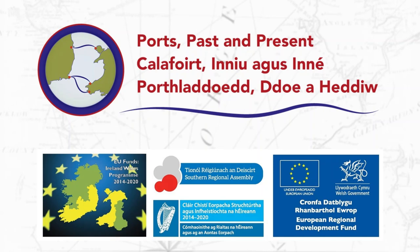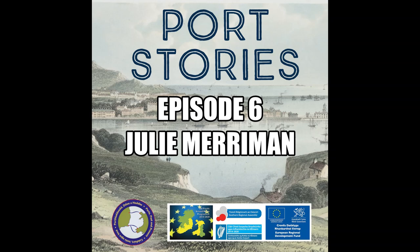My name is Julie Merriman and I'm a visual artist living in Dublin. My work is based in drawing, but due to the materials I use — a lot of obsolete office copying materials — there is often a crossover with print. It looks like print sometimes. As a result of that, I've started exploring mimeograph printing in my work.